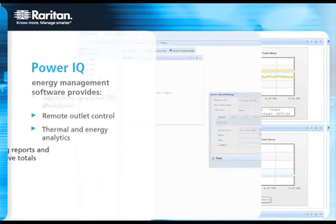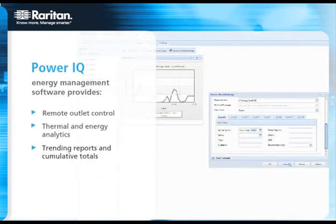Together, Raritan's PX, PowerIQ, and environmental sensors drive our power, environment, and energy management solutions. Our portfolio of products also works to support asset, capacity, and change management solutions for data centers.